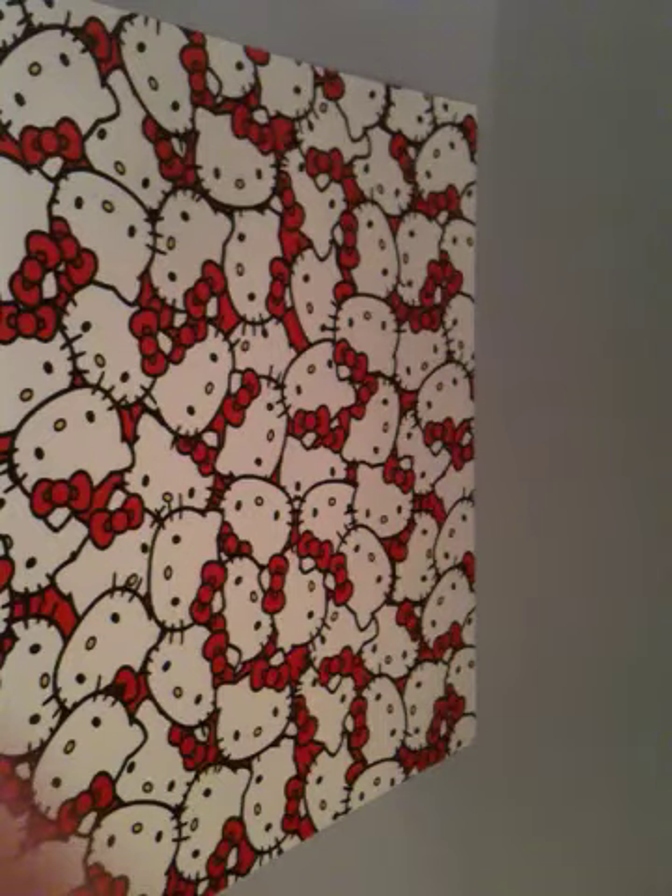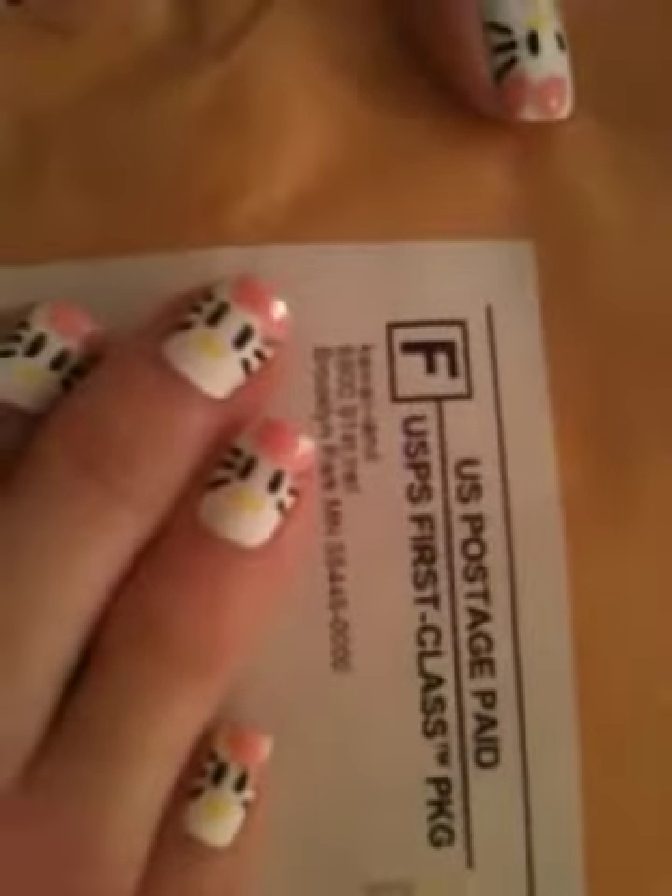Hey guys, I just have a quick video to do. I got another package today of Hello Kitty Squishies. They're from Kauai Land. Here, I'll show you the label. So let me just open them for you.